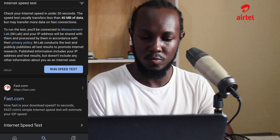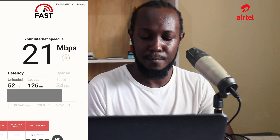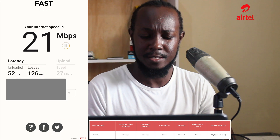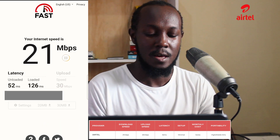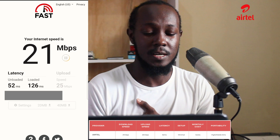Let us check the internet speed — I'm running the speed test right now. For Airtel, we can see the download speed is 21 Mbps, the upload is 25 Mbps, and the latency is 52 ms.